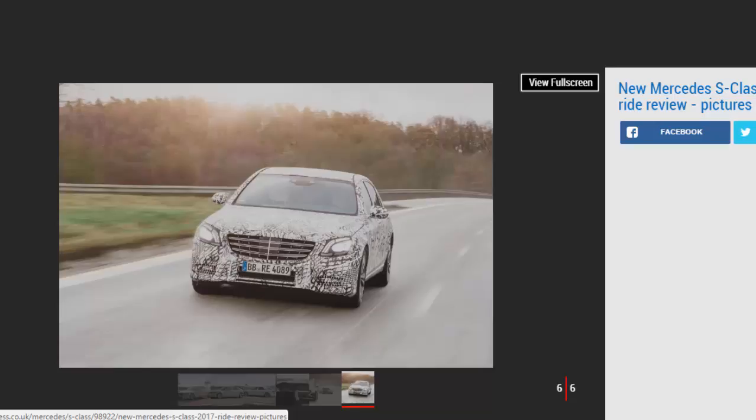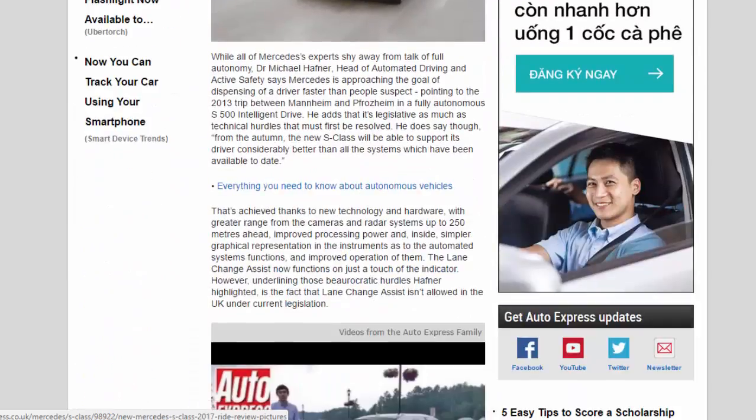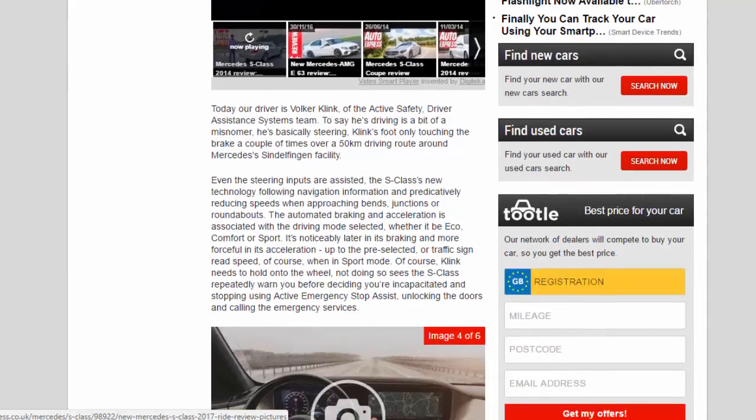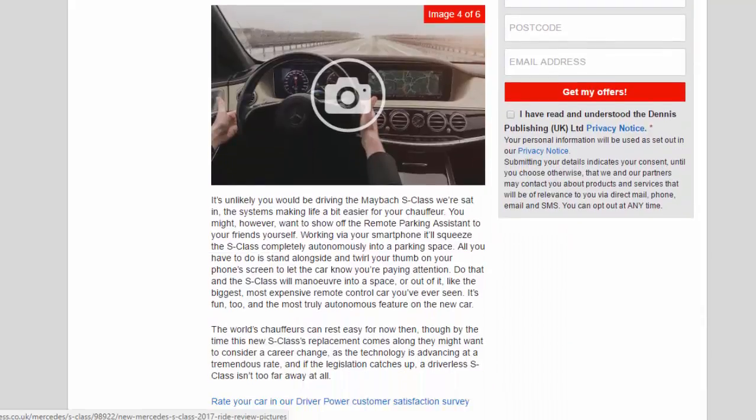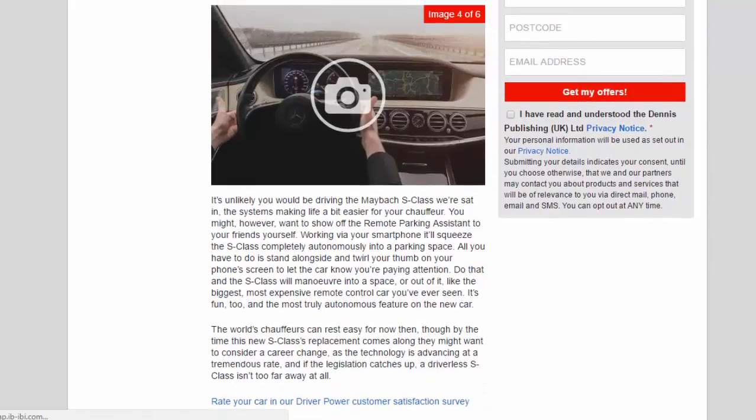Dr Michael Hafner, head of automated driving and active safety, says Mercedes is approaching the goal of dispensing with a driver faster than people suspect, pointing to the 2013 trip between Mannheim and Pforzheim in a fully autonomous S500 Intelligent Drive. He adds that it's legislative as much as technical hurdles that must first be resolved.